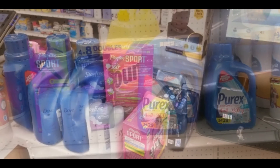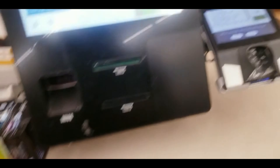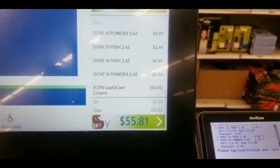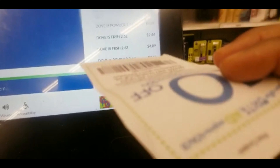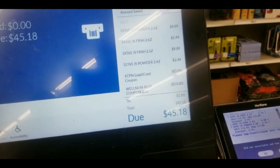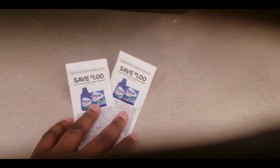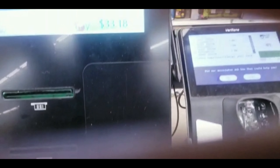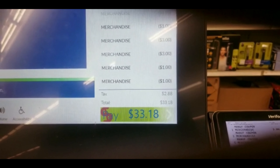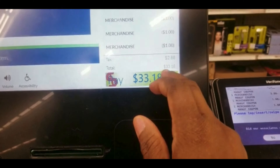The machine is acting up at checkout. I scanned everything and my loyalty card triggered the Stayfree deal automatically. I finished scanning coupons, but the machine is only accepting four of the six Purex coupons. I'm going to pay and see if they can do a post-coupon for me; if not, I'll pay about $2 more than expected.